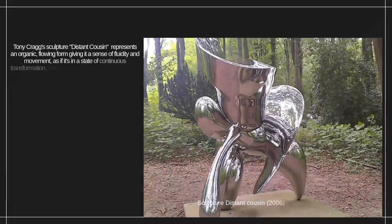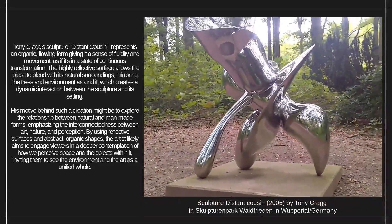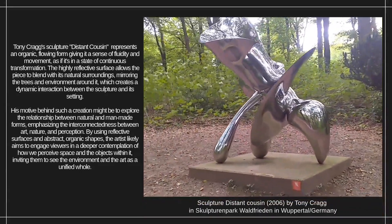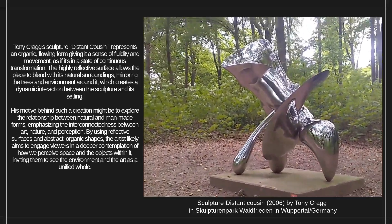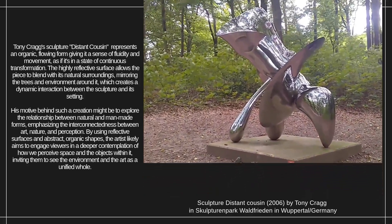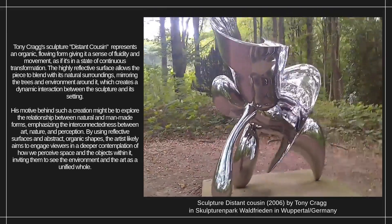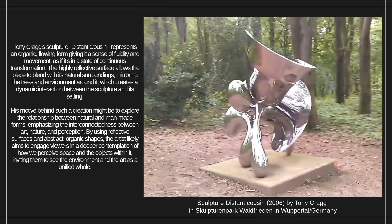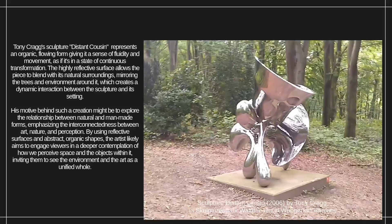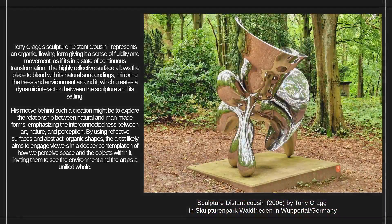Tony Craig's sculpture Distant Cousin represents an organic, flowing form giving it a sense of fluidity and movement, as if it's in a state of continuous transformation. The highly reflective surface allows the piece to blend with its natural surroundings, mirroring the trees and environment around it, which creates a dynamic interaction between the sculpture and its setting. His motive behind such a creation might be to explore the relationship between natural and man-made forms, emphasizing the interconnectedness between art, nature,